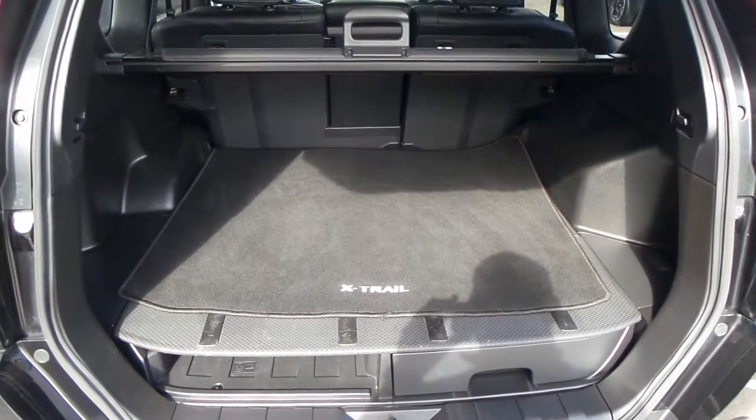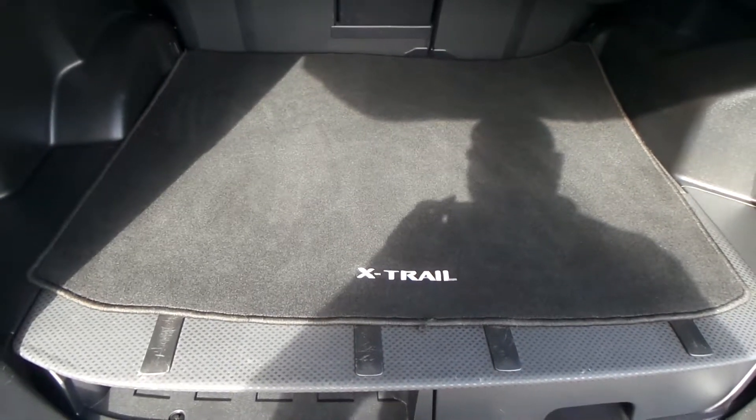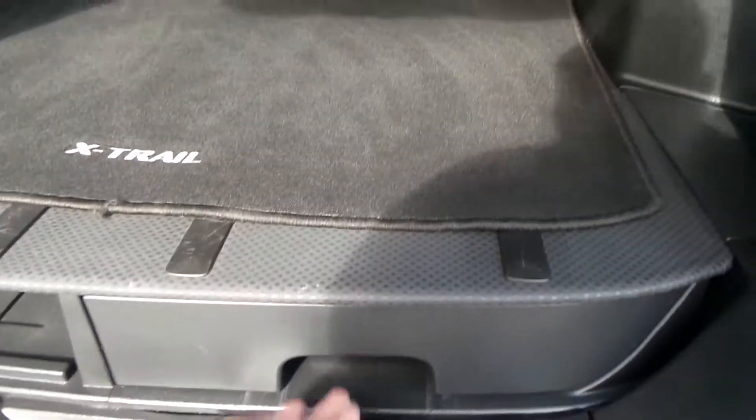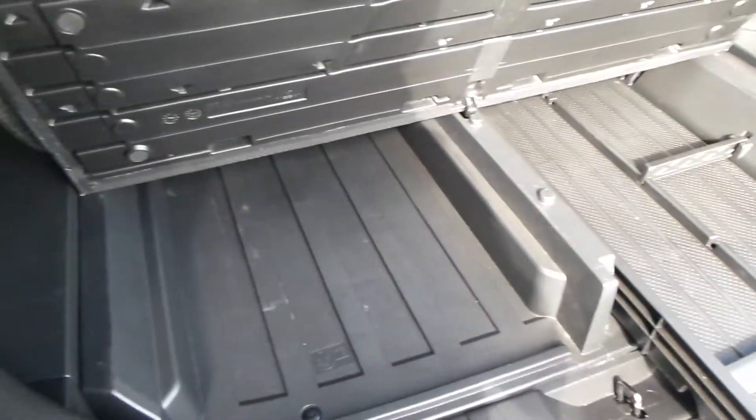As you can see, the boot is massive on this. The previous owner put a genuine carpet mat in there, so it's been well looked after. There's also loads of storage in here as well.